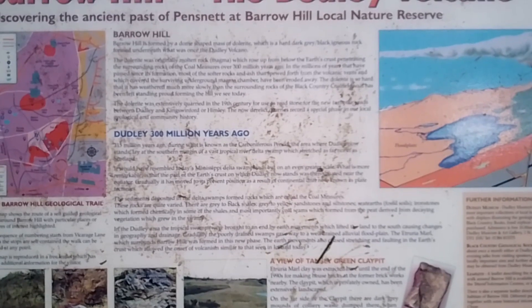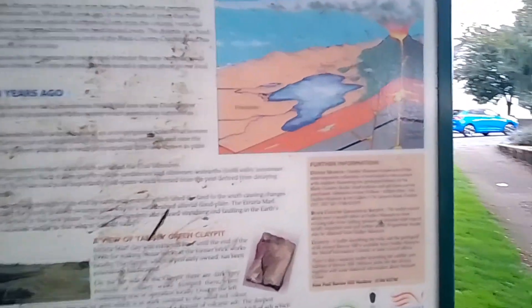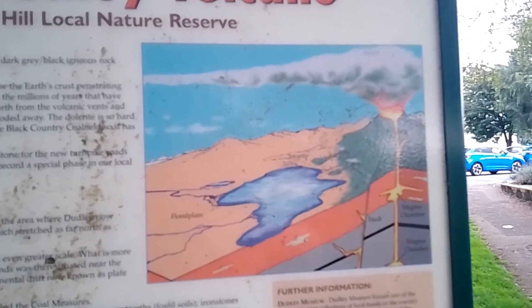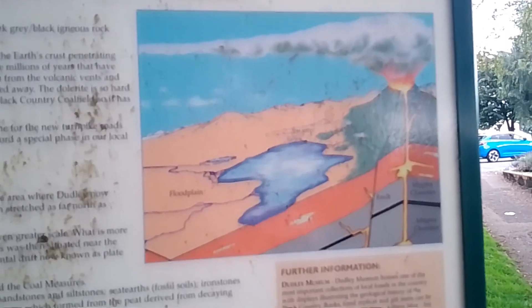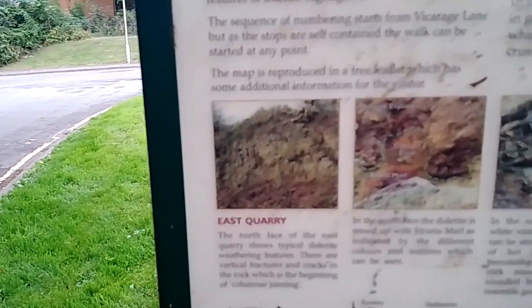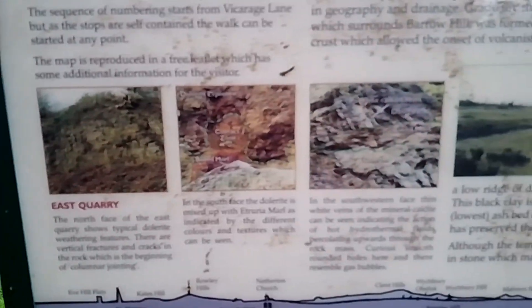In the millions of years since its formation, most of the softer rocks and ash that spewed from the volcanic vents and covered the surviving underground magma chamber have been eroded away. Who knew that under the Black Country, under Dudley, there was once a volcano? Dudley was actually under the sea, though you'd never know looking at a map — it's right in the middle of Great Britain. That's pretty much what the graph shows of what it would have looked like at the time.